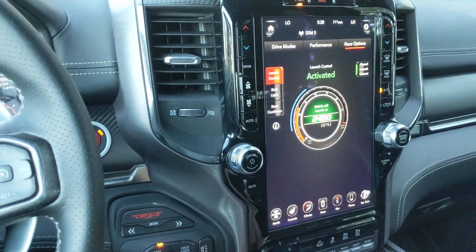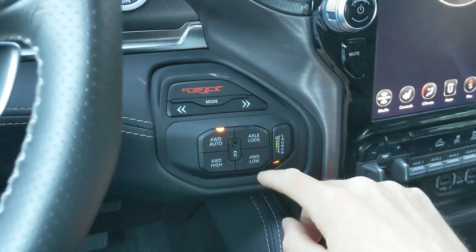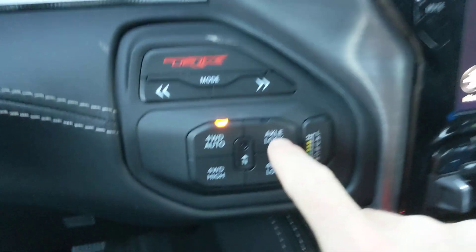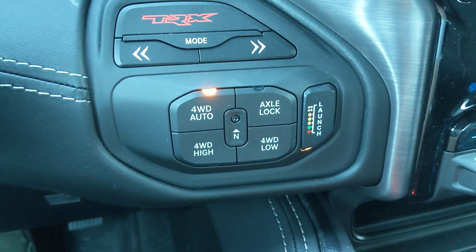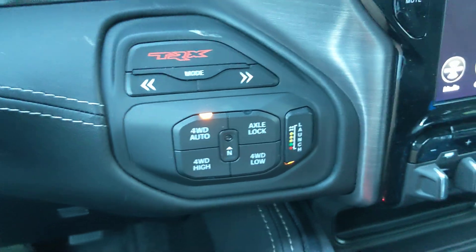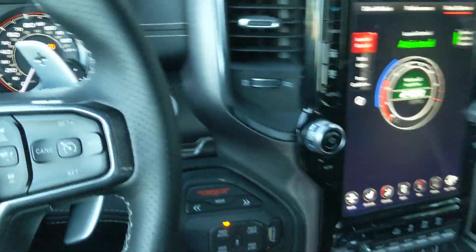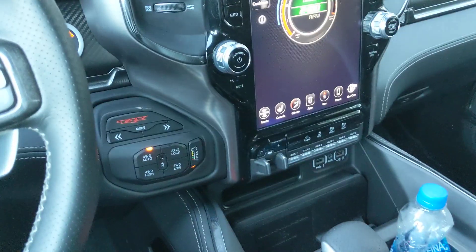There's also a launch button — once you're in launch control you can just push this button. You've got four-wheel drive Auto as your default setting, High, Four-Low, and then there's a rear locker that can actually be turned on and left on at any speed, which is nice for some high-speed off-road situations, though you really only need it for low-speed rough stuff. So that is the 2021 RAM TRX performance buttons, settings, and pages. Thanks for watching.